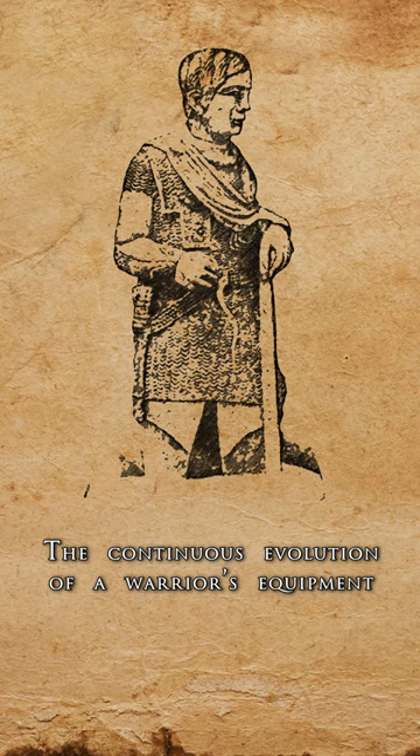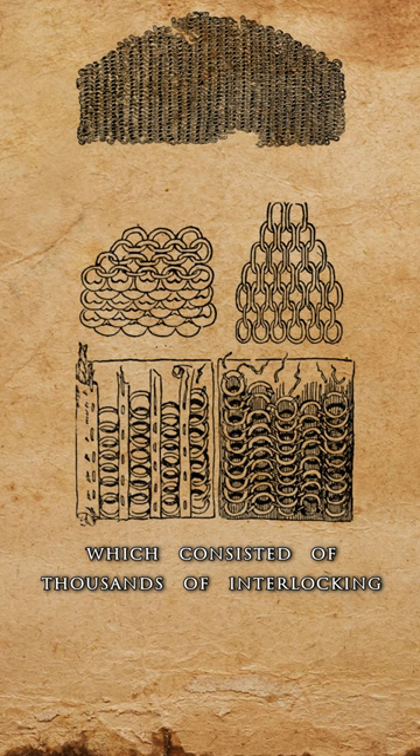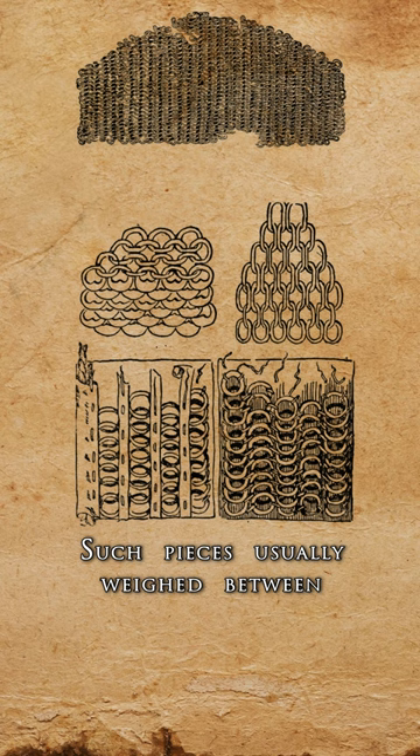The continuous evolution of a warrior's equipment led to Celts adopting chainmail armor, which consisted of thousands of interlocking metal rings that better protected against slashes and cuts. Such pieces usually weighed between 10 and 20 kilograms, depending on the number and thickness of rings.